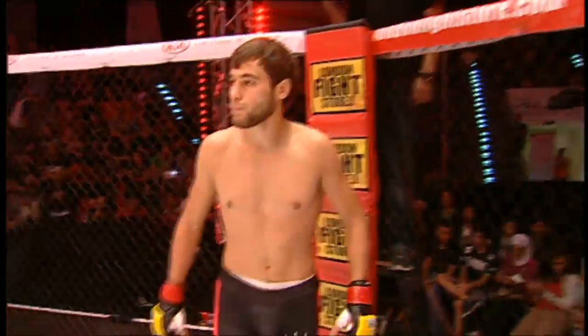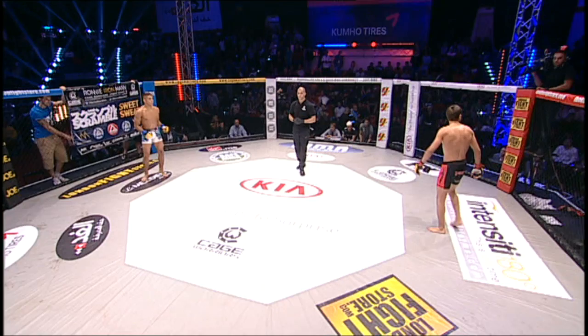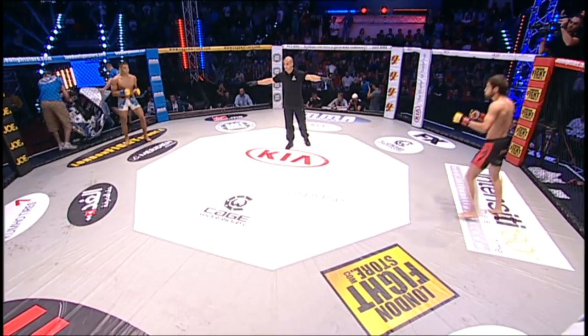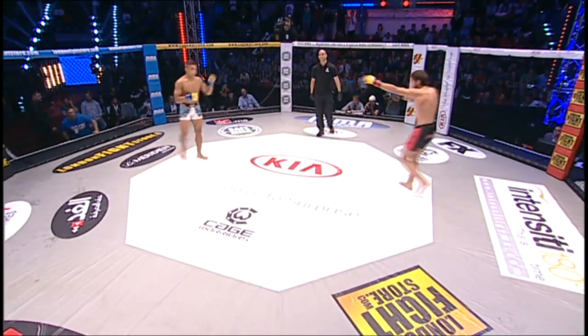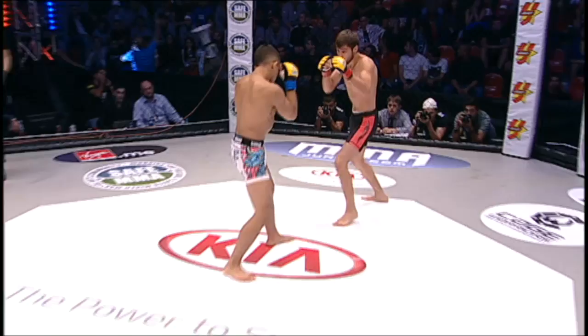Referee Rich Mitchell in charge of the action. Three five-minute rounds in the Cage Warriors bantamweight division. Referee Rich Mitchell set to start us off — Ronnie Mann in the white trunks, Marat Pikov in the black with red trim.